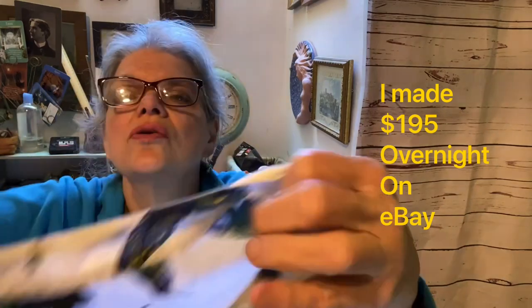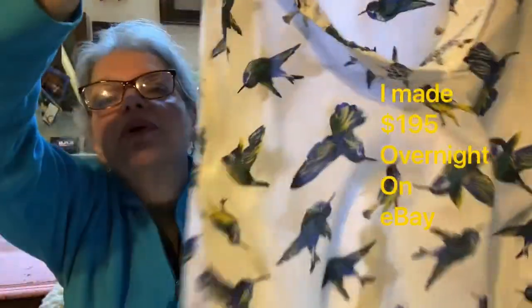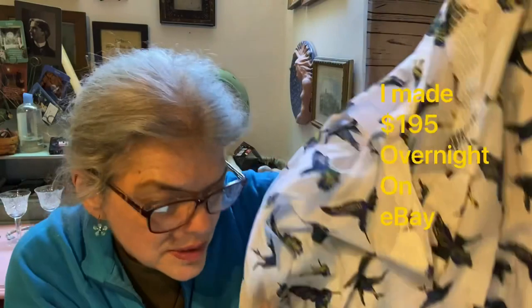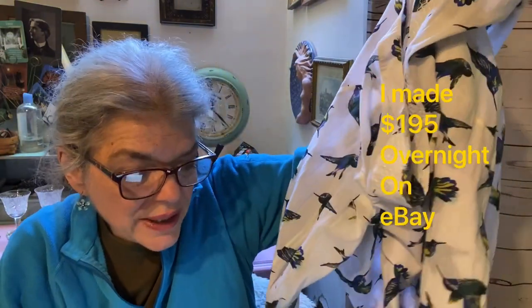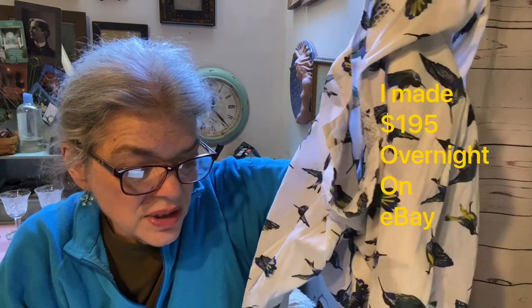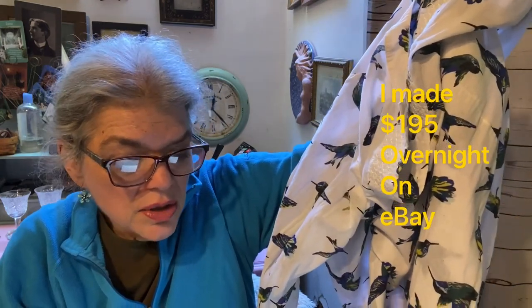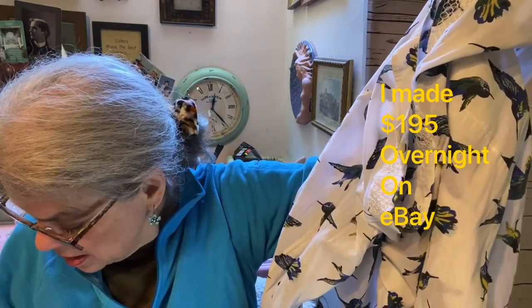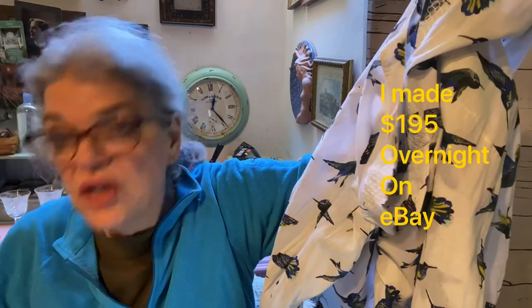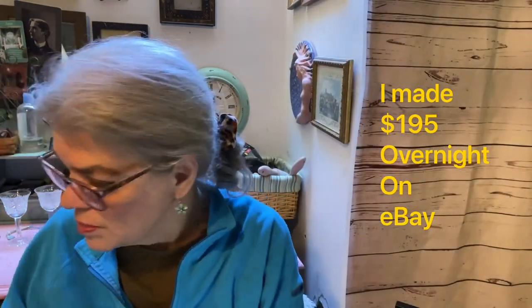I sold this very cute Lane Bryant shirt with hummingbirds all over it — that's why I got it. Somebody's gonna like that. The listing was: Lane Bryant hummingbirds lightweight top blouse plus size 14/16. They used a 20% off coupon so they paid $15 plus $5 shipping for a total of $20. I paid $2, so my profit was $10.